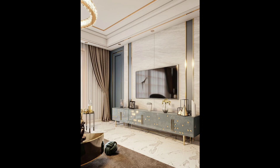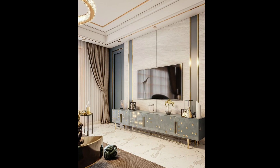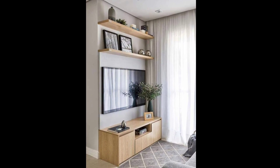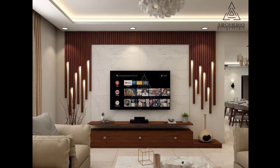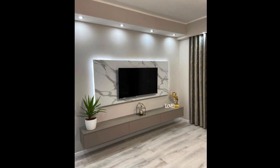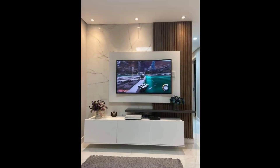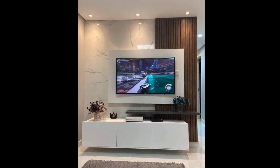Number eight: consider a pop-up TV cabinet that conceals the TV when not in use — it provides a clean and uncluttered look to the room. Number nine: use open shelving as a room divider to separate the TV area from the rest of the space, creating defined zones while maintaining an open feel.